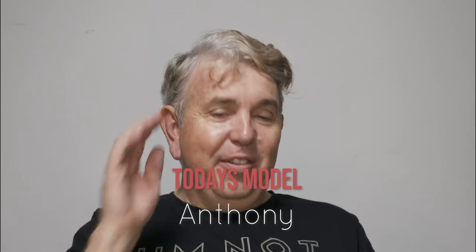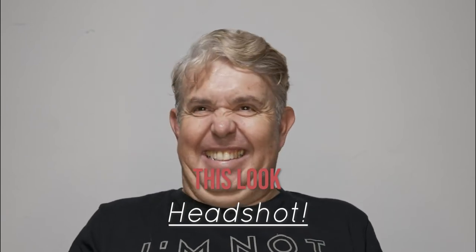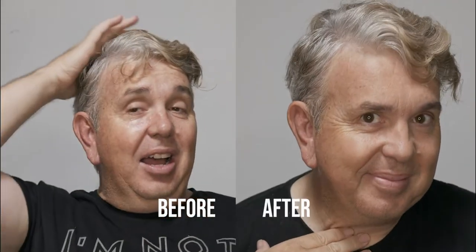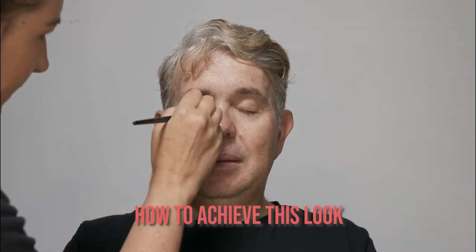Today's model is Anthony, he's an MC in Perth. He goes to lots of events, so what we're doing is getting his face photo ready. First, I'm just concealing under the eyes and concealing over any small imperfections that he may have that just need to be corrected.